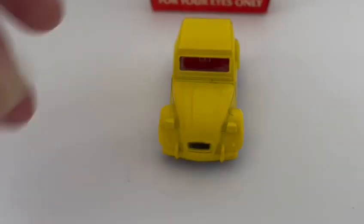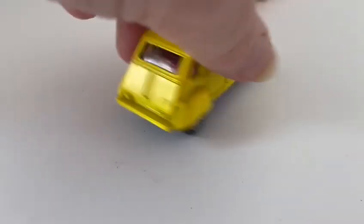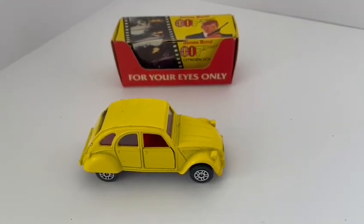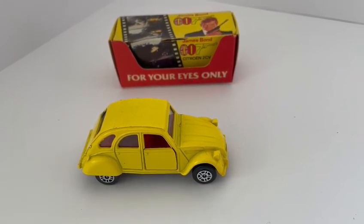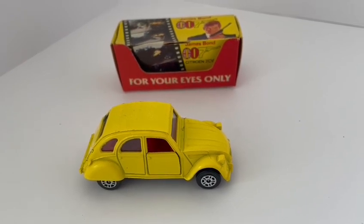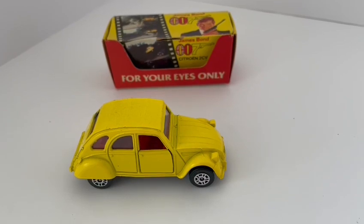And that's it really, not a lot to say about this one, but it's a nice little model. It is currently available on the Midas Touch website. If you click the link it will take you straight to the website where you can order this and many other James Bond models, or any other vintage toys. There are about 10,000 items up there, so browse and enjoy.